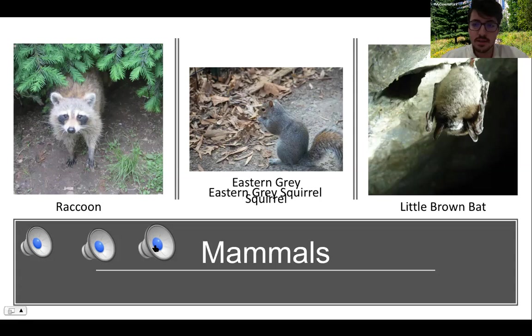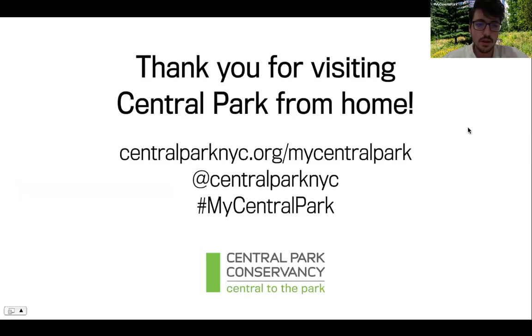Last but not least, you can probably guess this sound will come from the little brown bat — that's the name of the species. It's one of the most bizarre sounds in this presentation. It almost sounds like the noise of a drum or something. You will find bats in Central Park usually in the warmer months, between May and November. They hibernate in the winter and, like the raccoons, they are usually more active at night.